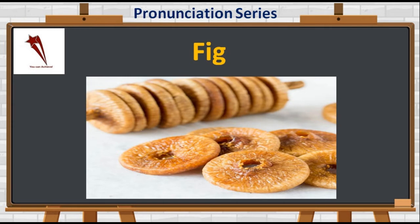Moving on to one of the most nutritious dry fruits: F-I-G. Not 'fig' — it's 'fig', also called anjeer. High in vitamins and minerals, figs regulate blood sugar, lower cholesterol, boost immunity, and cure anemia.